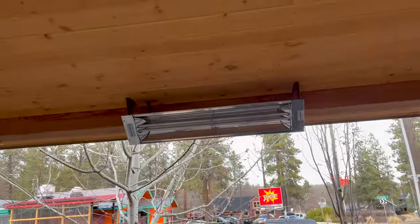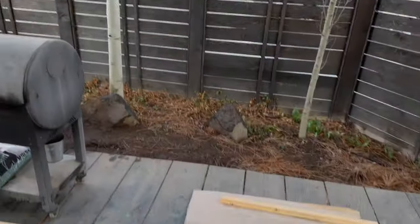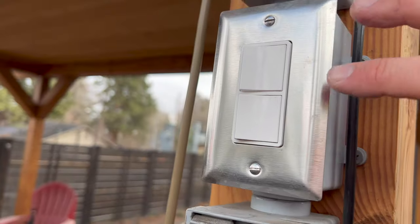I literally just remembered I've got a heater right there. That'd be perfect. Throw that bad boy on.